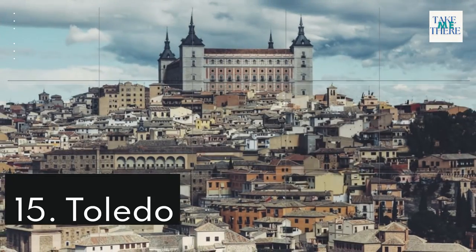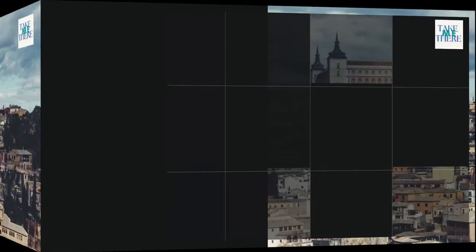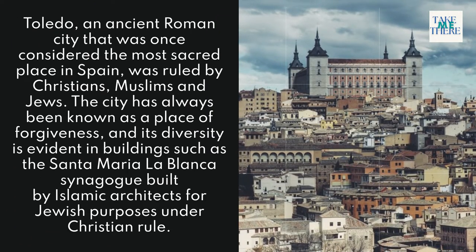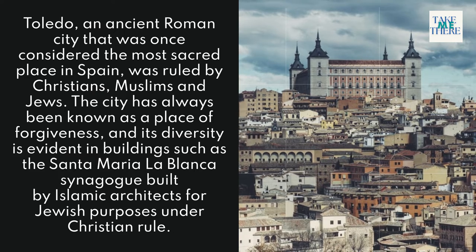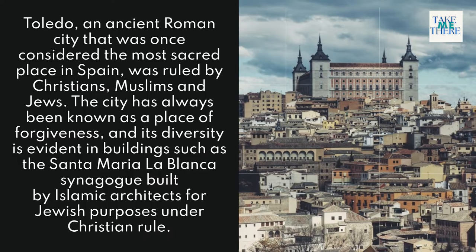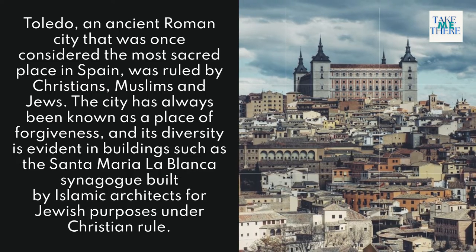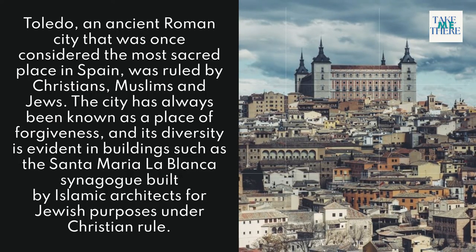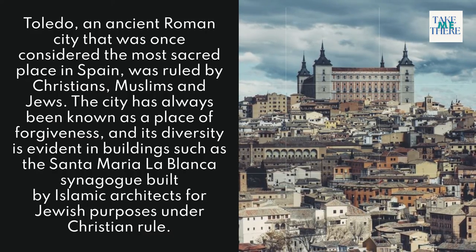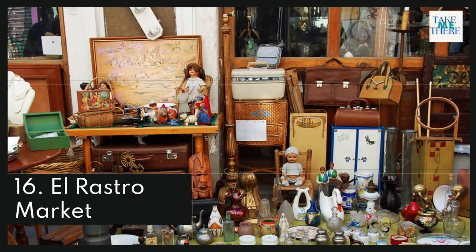15. Toledo. Toledo is an ancient Roman city that was once considered the most sacred place in Spain, having been ruled by Christians, Muslims, and Jews. The city has always been known as a place of coexistence, and its diversity is evident in buildings such as the Santa María la Blanca synagogue, built by Islamic architects for Jewish purposes under Christian rule.